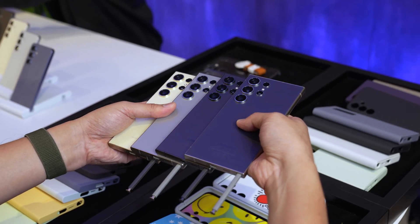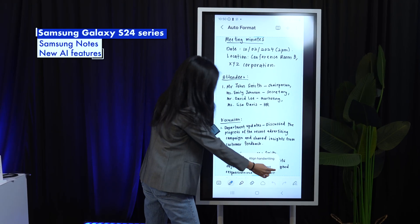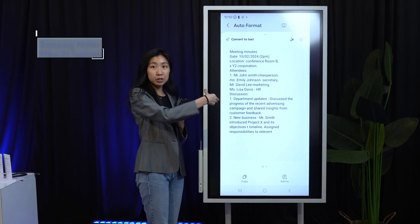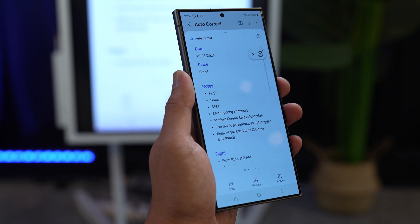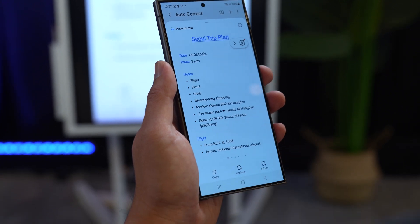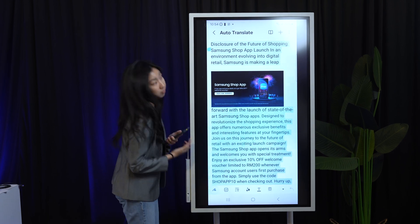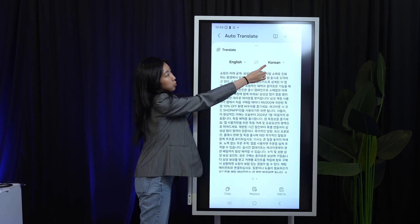If you're getting the Galaxy S24 Ultra and you use the S Pen a lot for taking notes, you'll want to check out the Galaxy AI features built into the Notes app. Besides converting your handwriting to text, you can also use Galaxy AI to auto-correct the spelling for you. If you need to convert your notes to presentation slides or minutes of a meeting, you can now easily convert those texts into a more presentable format. The Notes app also allows you to do immediate translation, and there's a summarize function to summarize your notes into bullet points.